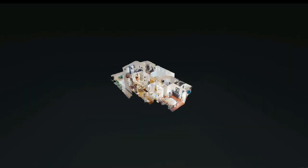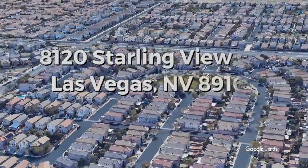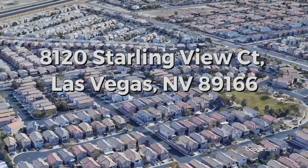Located in a nice gated community with a peaceful park, this gem is in a prime northwest location close to highways, schools, shopping, and dining.